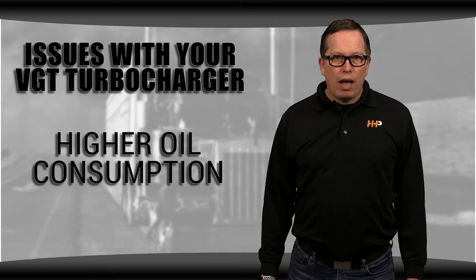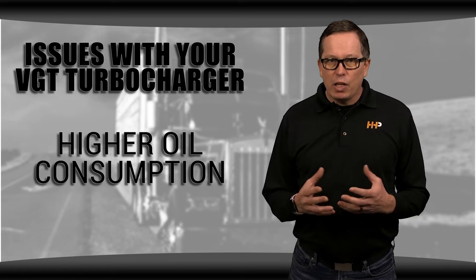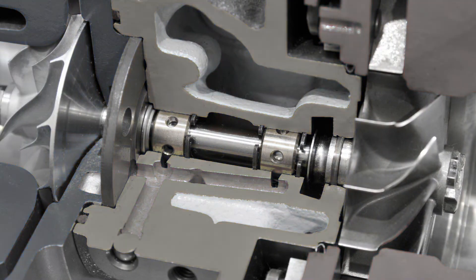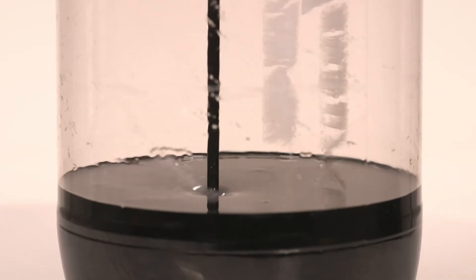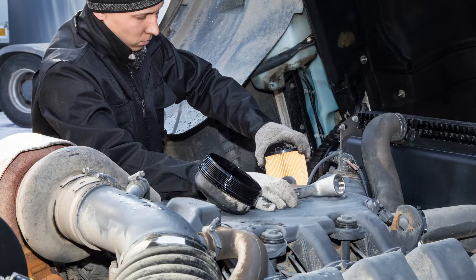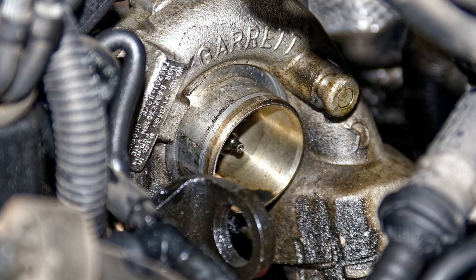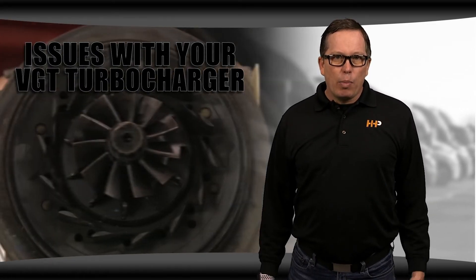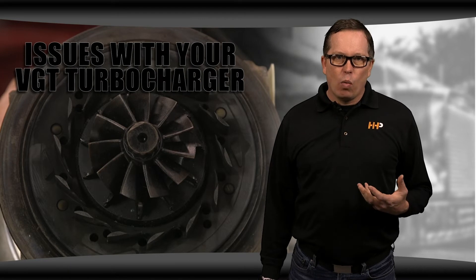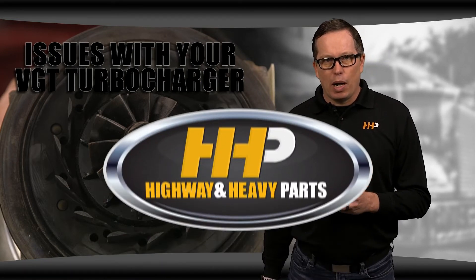You might notice that you're having higher oil consumption than normal. This could be caused by issues with your VGT — a bearing might have failed, you could have hot shutdowns, or your oil could be contaminated by carbon. You could also have a blocked crankcase filter that's causing excessive pressure, which pushes oil out of the turbo. Carbon buildup is a recurring issue: once it hits your VGT system, you'll begin to see the expensive problems.